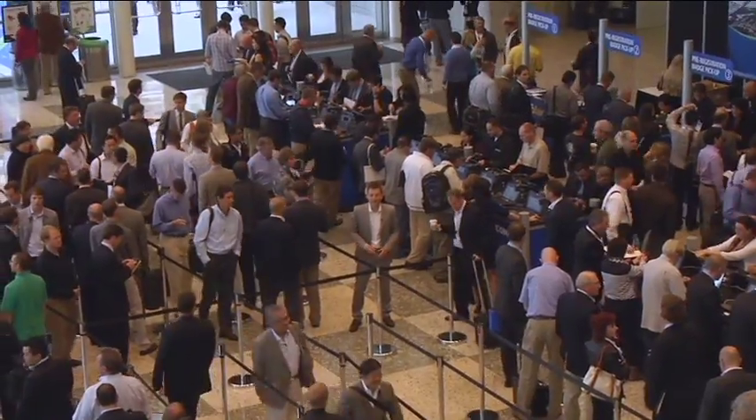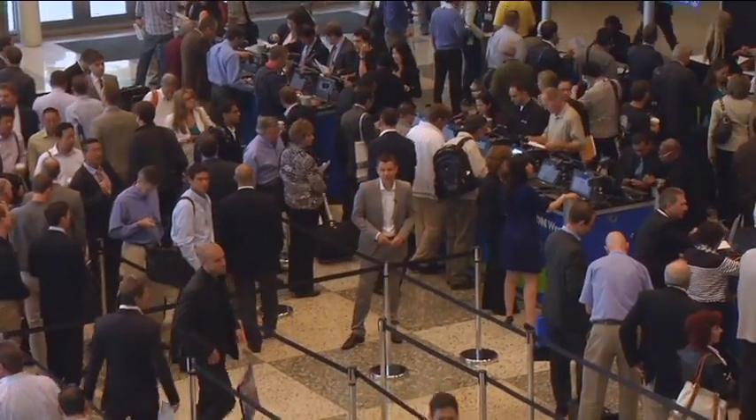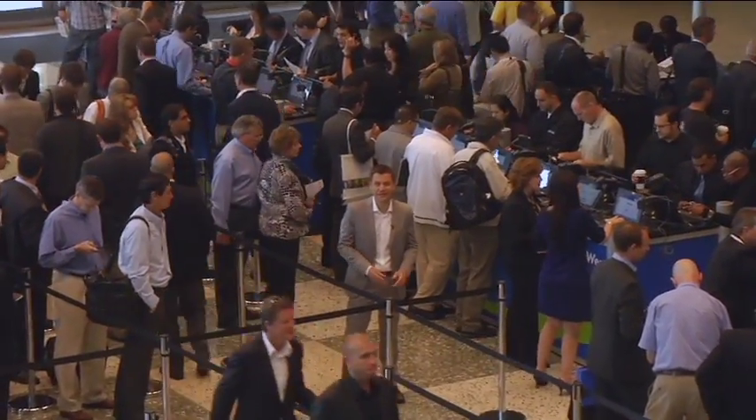Do you know what the crowd behind me is waiting for? Of course, the official opening of California's largest solar event, InterSolar North America 2011.